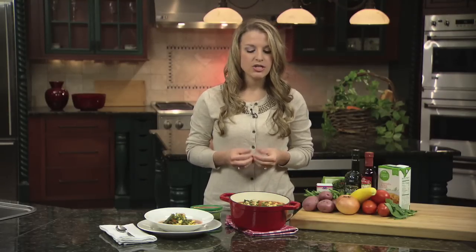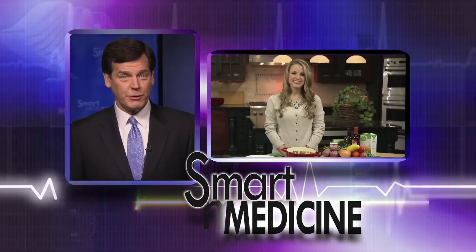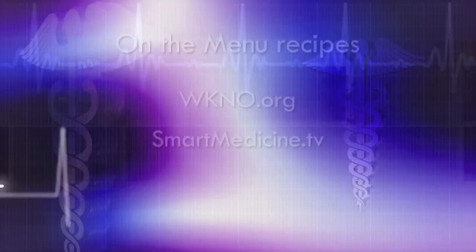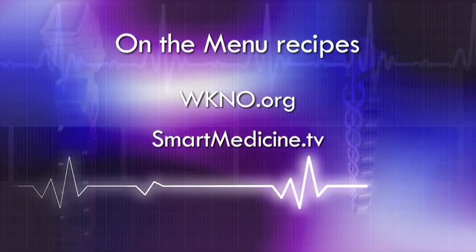This soup contains less than half of the sodium that a canned soup will contain. You can also freeze it in an airtight container and enjoy it whenever you'd like. You can find all of these great recipes on wkno.org or smartmedicine.tv.